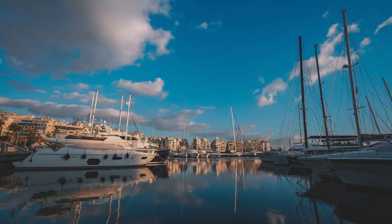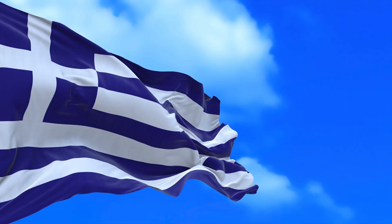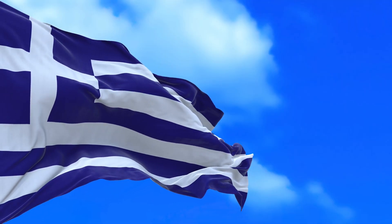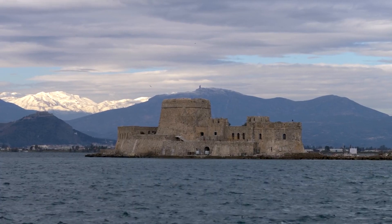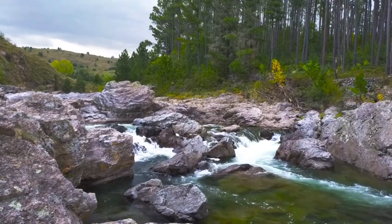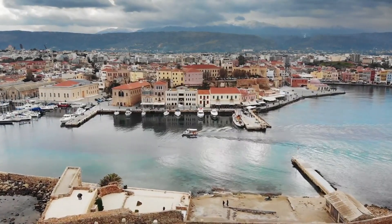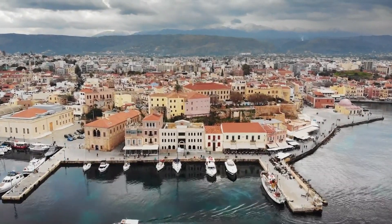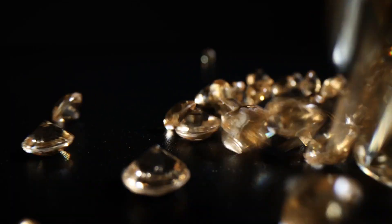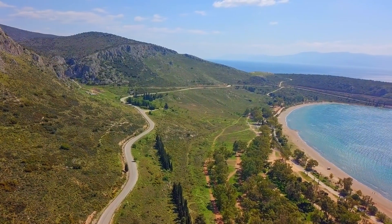Nafplio, Greece. Nafplio is a beautiful town that should be on every traveler's list. It was actually the first capital of modern Greece, so it has a rich history to explore. One of the highlights is its stunning coastal setting with picturesque landscapes that will take your breath away. The town is also known for its Venetian-built castles and charming old town. Whether you're interested in history or simply want to soak up the beauty of this coastal gem, Nafplio is definitely worth a visit.